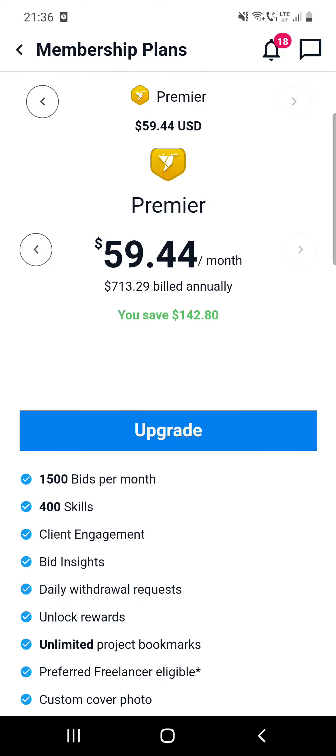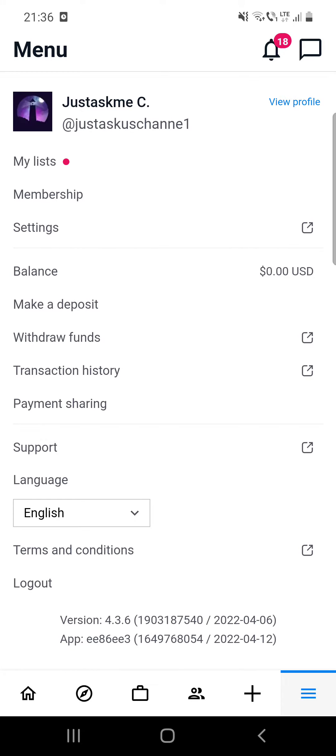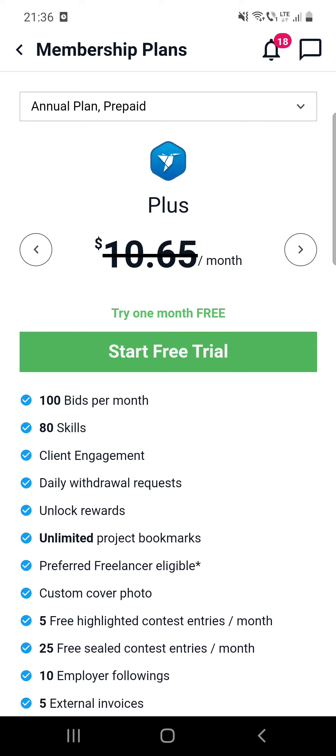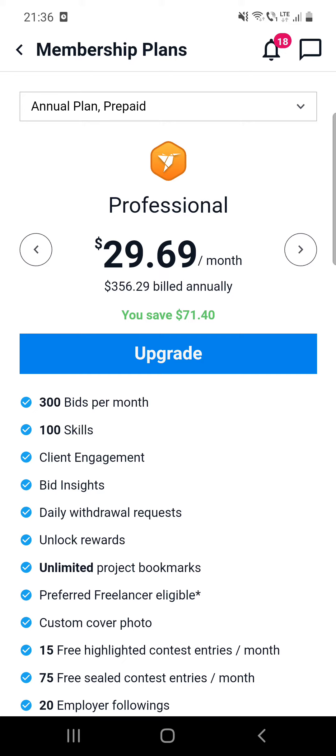First, open the app and go to your profile in order to become a member. After that, click on membership and you can see that you can try it out for one month for free. This is the Plus membership plan, the Professional is available for a certain amount of money, and the Premier one for a higher amount.